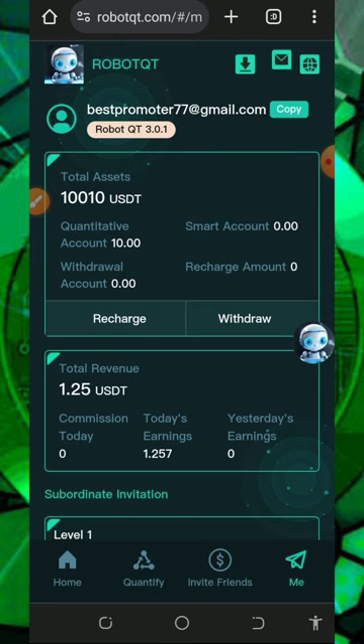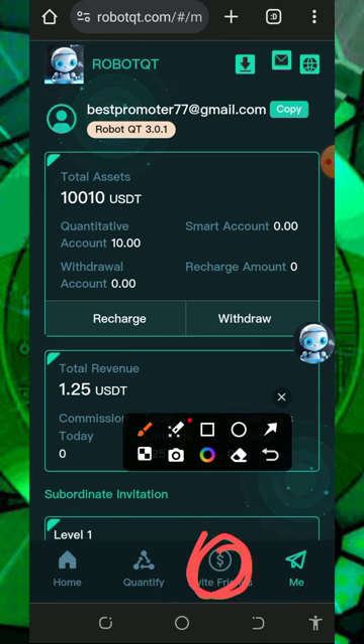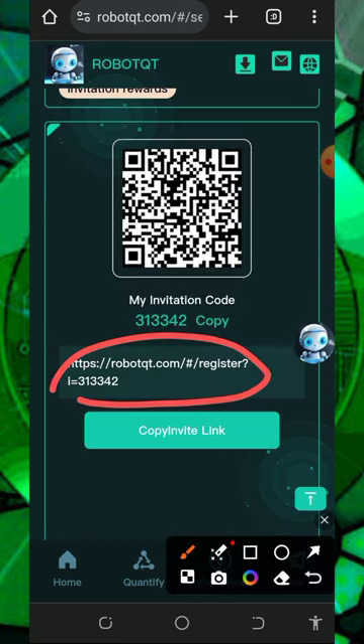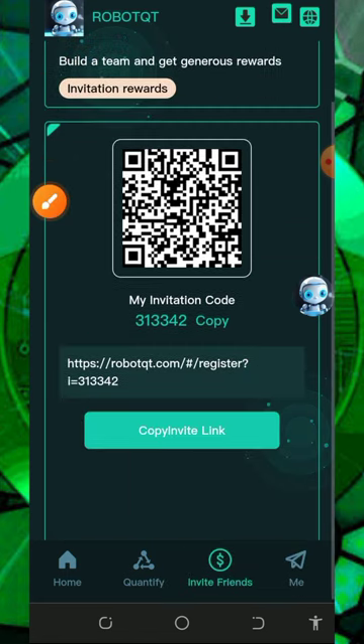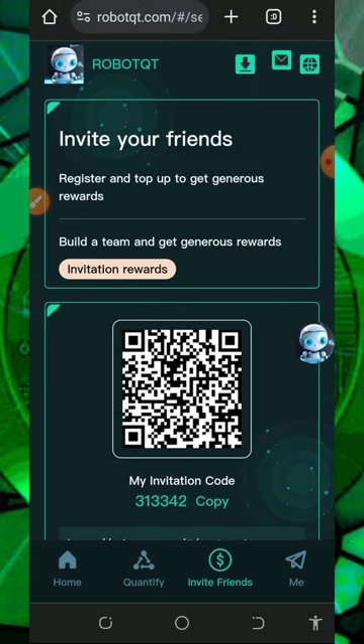Now that you've seen this website is 100% legit and paying, let's talk about how to earn more from the platform. You can earn more by inviting your friends. All you need to do is get your own personal referral link by tapping on the invite button, then copy out your referral link and share it to your friends on social media like Facebook, Instagram, and WhatsApp. You are going to earn a lot of commissions when they deposit into the platform.